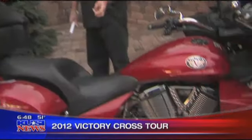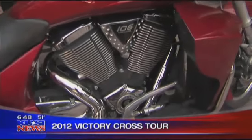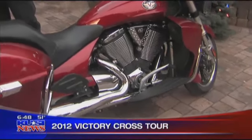Let's get to the finer points here. 106 cubic inch, 97 horsepower — yeah, it does have some giddy-up. Six-speed manual transmission, and like you said, plenty of get up and go.